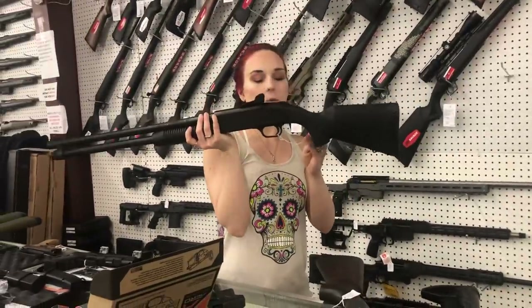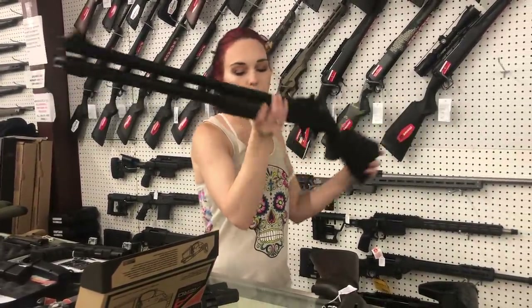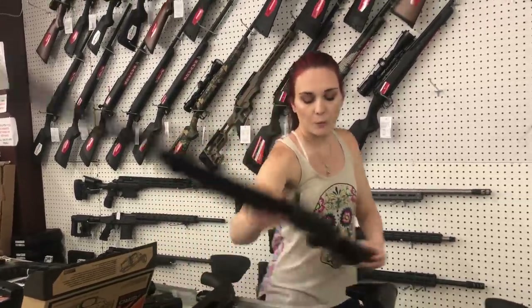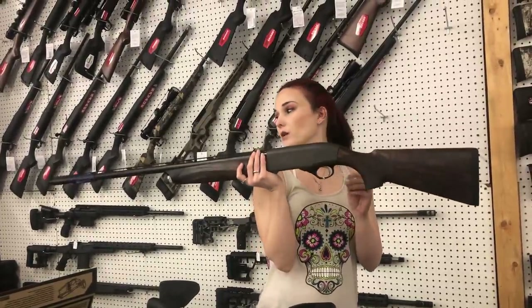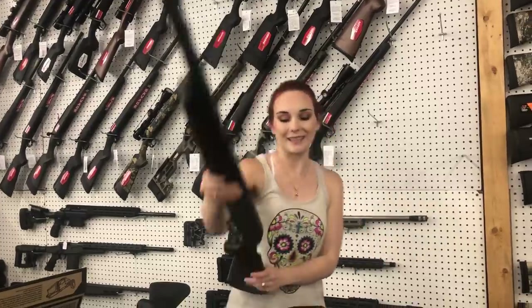Mossberg — this is going to be your 590 20 gauge with the upgraded sight, she is 425. A 400 12 gauge XL — beautiful 12 gauge here, y'all. External chokes, beautiful wood. She's going to be 1560.